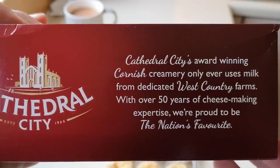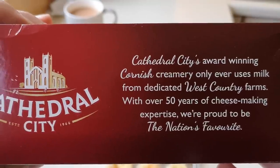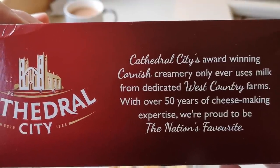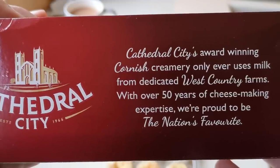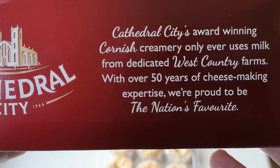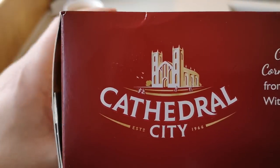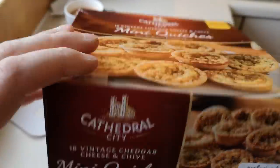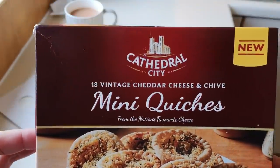On the side it says: Cathedral City's award-winning Cornish creamery only ever uses milk from dedicated West Country farms, with over 50 years of cheese-making expertise — proud to be the nation's favourite. I've not seen these before; I can't wait to get into them to be honest.